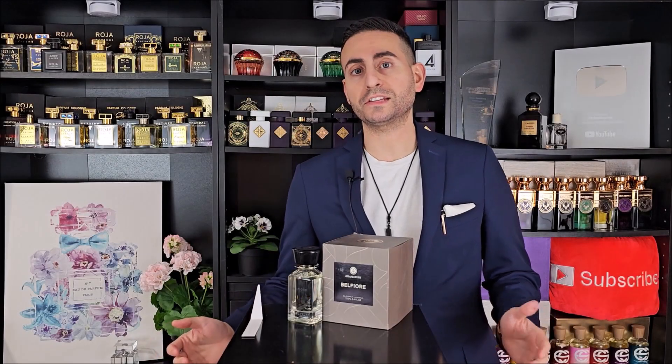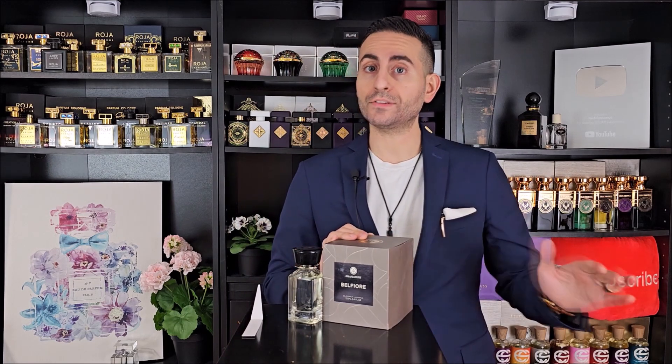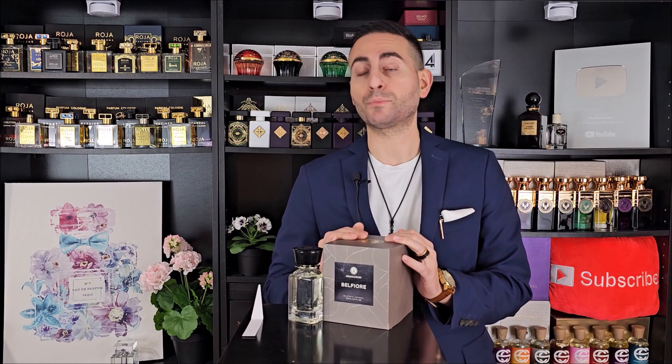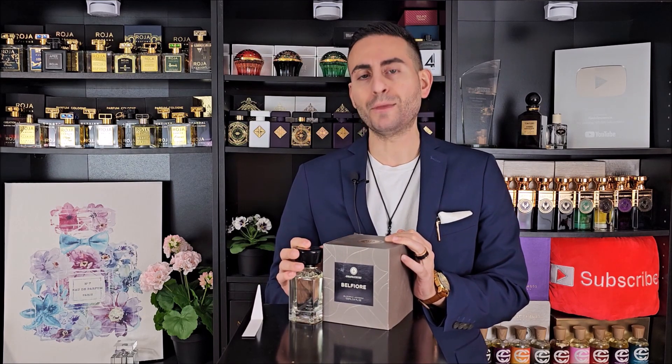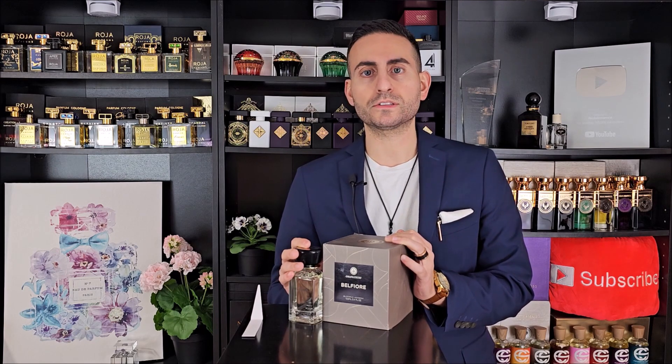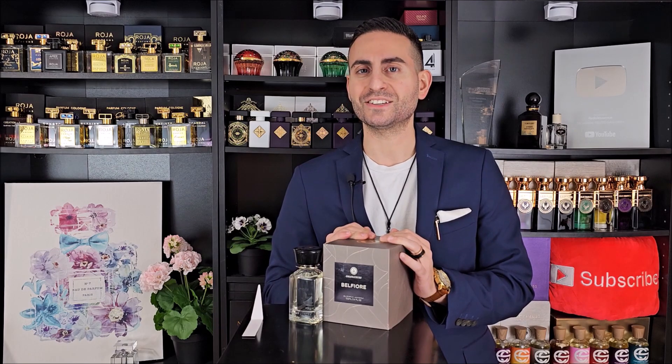Here is a brand that I personally need to cover a lot more on my channel. This is a brand called Oman Luxury. I do have a little bit of experience with the brand — I personally own a few from the house. Here we have one called Belfiore, and this fragrance has a lot of really interesting notes. I'm excited to tell you all about it, so make sure to stay tuned.